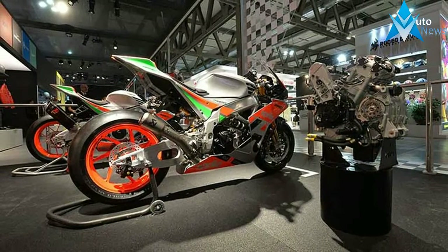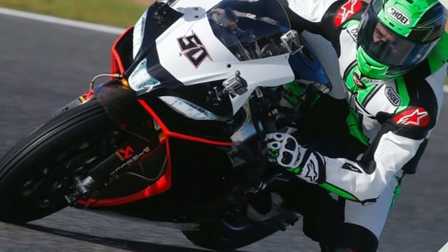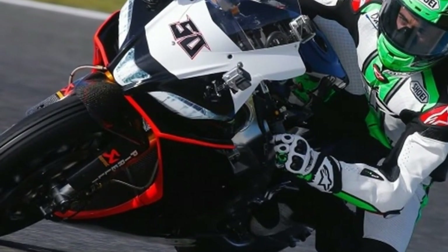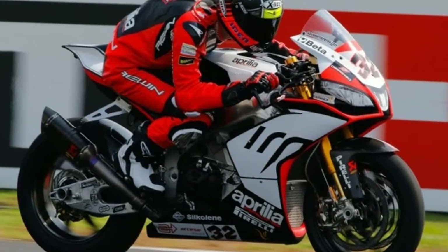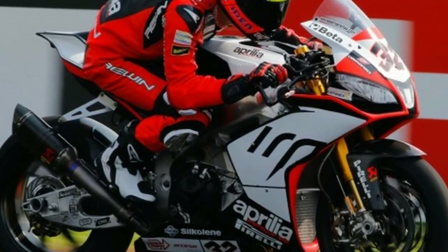More than 200 horsepower, greater performance, lighter weight, more effective on the track and new riding pleasure on the road, with the best possible technology provided by the advanced APRC and race ABS electronic controls.